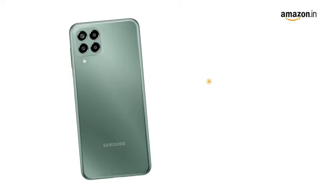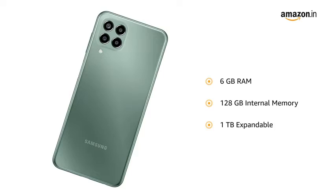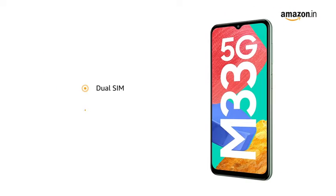The smartphone comes with 6GB RAM and 128GB internal memory, expandable up to 1TB. It features dual SIM and a microSD card slot.